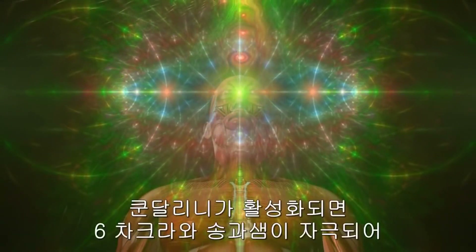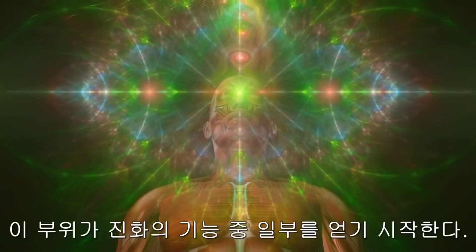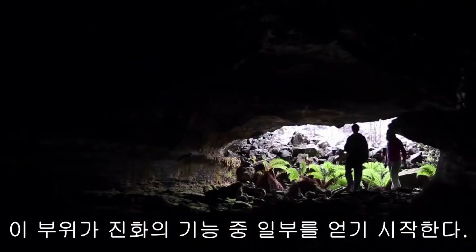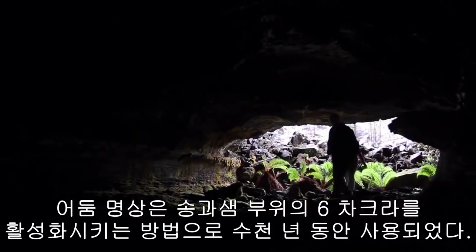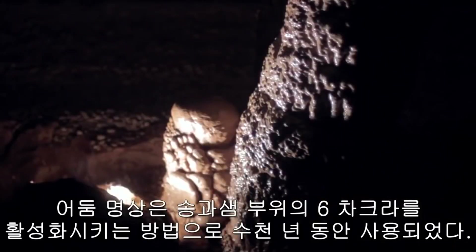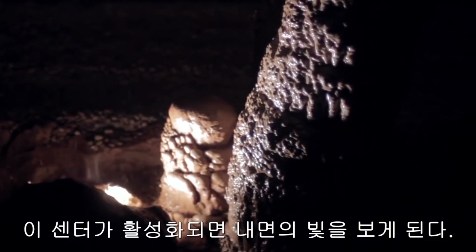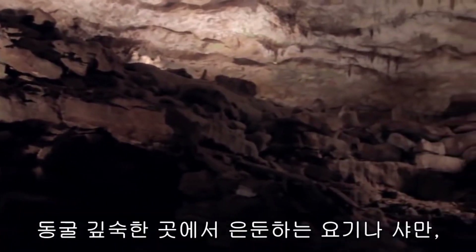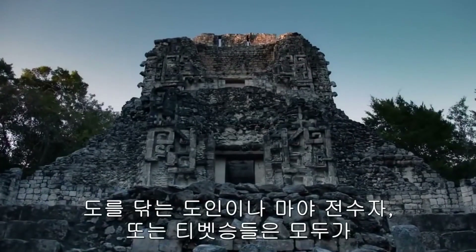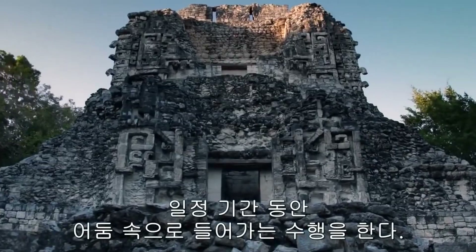When kundalini is activated, it stimulates the sixth chakra and pineal center, and this area starts to regain some of its evolutionary functions. Darkness meditation has been used for thousands of years as a way to activate the sixth chakra in the area of the pineal gland. Whether it is the proverbial yogi or shaman retreating deep into a cave, a Taoist or Mayan initiate, or a Tibetan monk, all traditions incorporate a period of time during which one goes into the darkness.